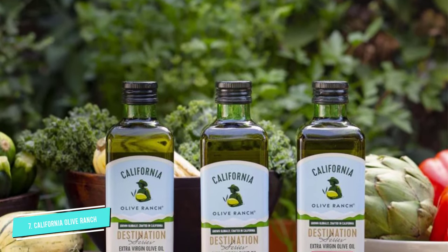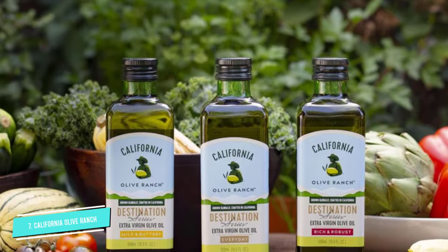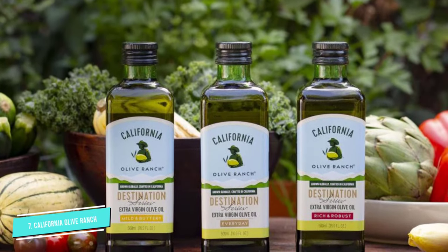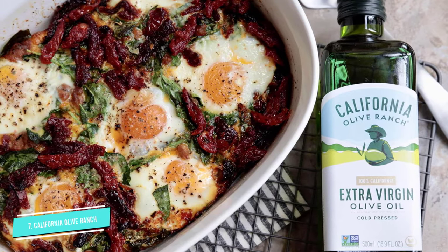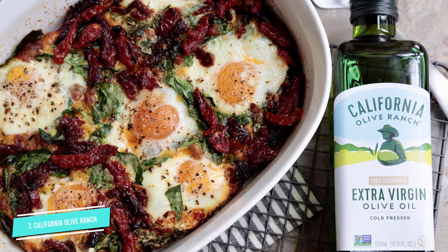It has an exceptional taste of fresh herbs, fruit, and green grass — perfectly balanced and smooth. This oil is also stored in a dark green bottle to protect it from light and keep it lasting longer in your kitchen.